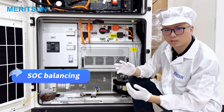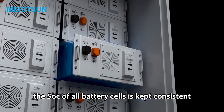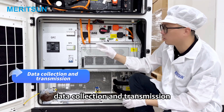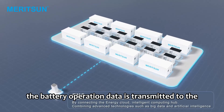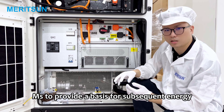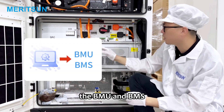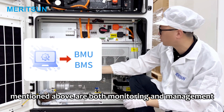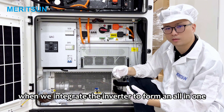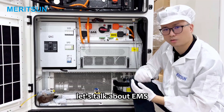Third, SoC balancing: by controlling the discharge and charging between batteries, the SoC of all battery cells is kept consistent. Fourth, data collection and transmission: the battery operation data is transmitted to the energy management system, EMS, to provide a basis for subsequent energy optimization configuration. The BMU and BMS mentioned above are both monitoring and management systems for the battery part. When we integrate the inverter to form an all-in-one system, EMS will also be involved.